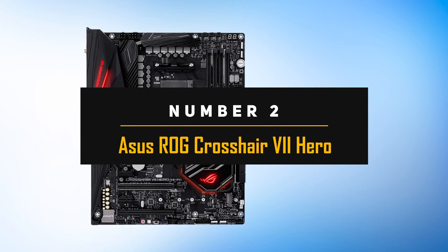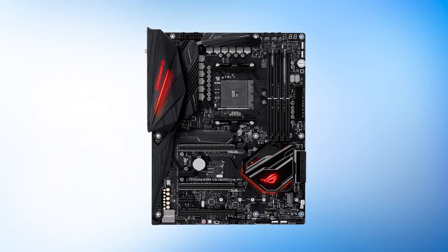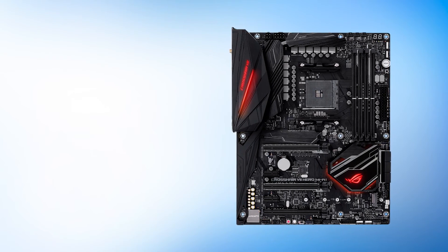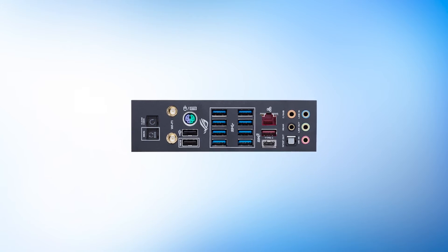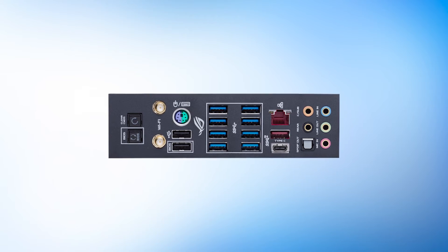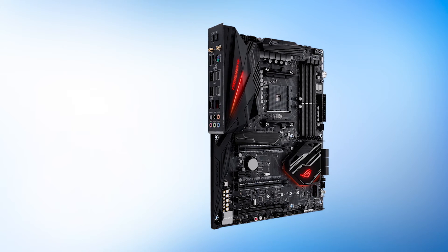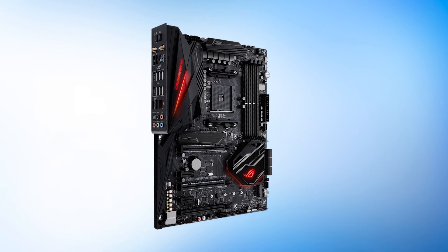Number 2: Asus ROG Crosshair 7 Hero. For our second spot, we include a high-end premium motherboard. For a board to justify that designation, it needs excellent VRMs, an attractive design, and an abundance of features for both gamers and hardware enthusiasts. The Asus Crosshair lineup is perfect for that. At a quite high MSRP, the Crosshair 7 has a lot to live up to. It eases the mind with its excellent design — unlike later Crosshair motherboards, it isn't as sleek but is still one of the better-looking X470 boards on this list.